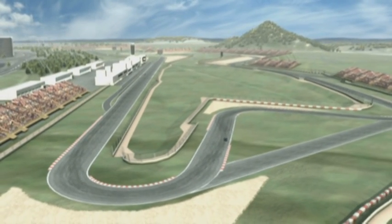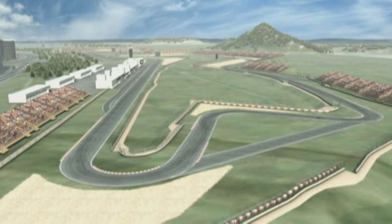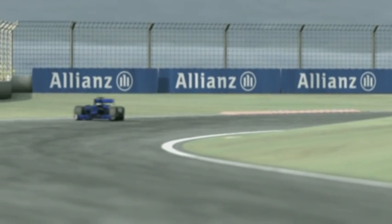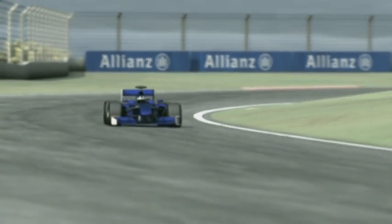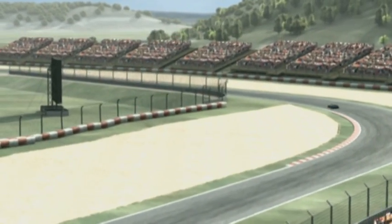From now on, however, there are more turns, and drivers with lots of downforce and good grip have a clear advantage. Next comes an ultra-fast right-left combination. Here, as the crowds watch on, driving skill and the right setup are an absolute must.